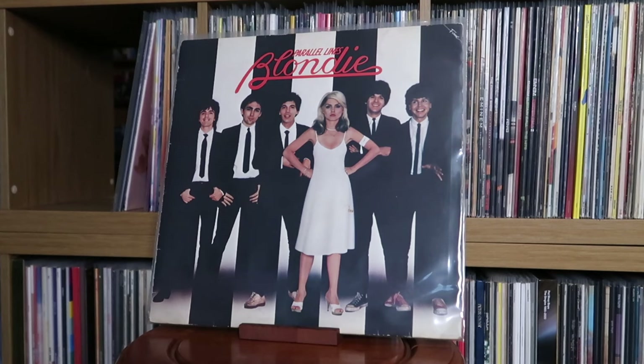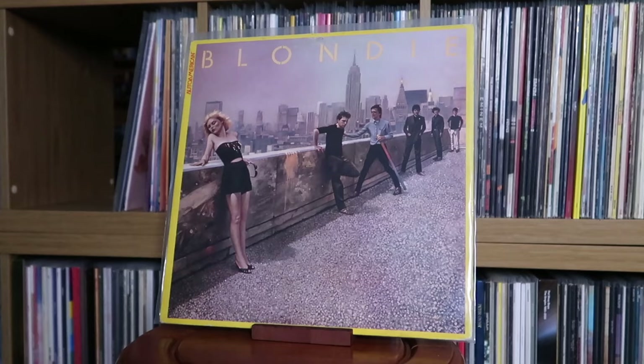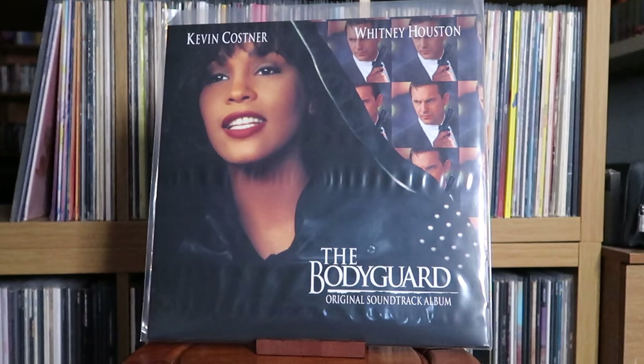Blondie: Parallel Lines; Eat to the Beat; Auto American. Various Artists: The Bodyguard — the original soundtrack album. This is a perfect example where I wanted an original copy from 1992, but eventually caved in and got this reissue for the 30th anniversary.